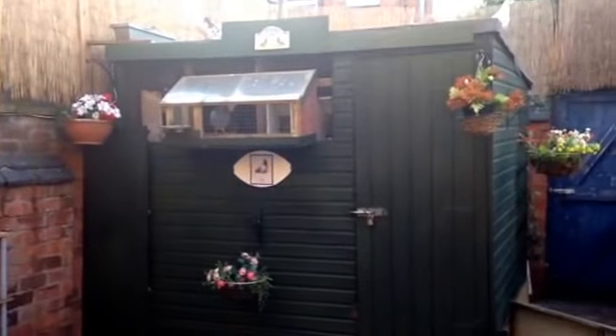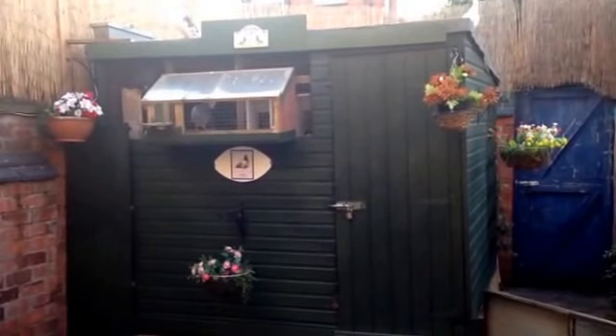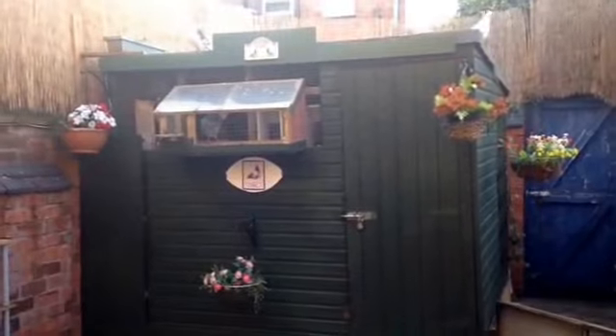Hi everyone, it's been a long time since I posted. As you can see, we've been doing a lot of work in the garden. This is the new loft setup now — it's actually an old loft, but just painted and made it look better for the missus. Actually, I'm really enjoying it.